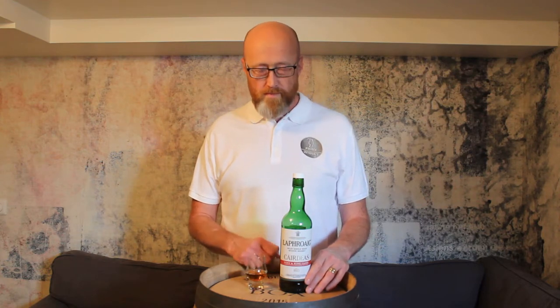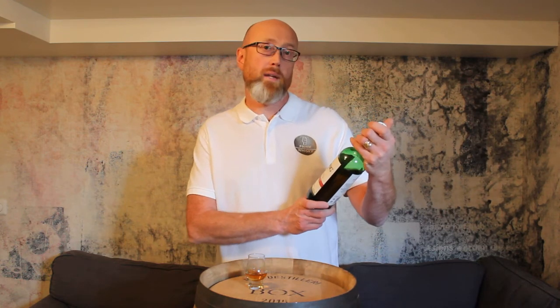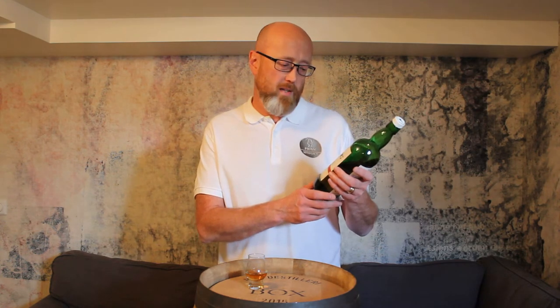Hi guys, Brandwisk here, I'm Rickard, and today we have a review of the Laphroaig Carches Port & Wine cask 2020 — this year's release. I have the opportunity to borrow this bottle, thanks to all my good friends helping me out on the channel.